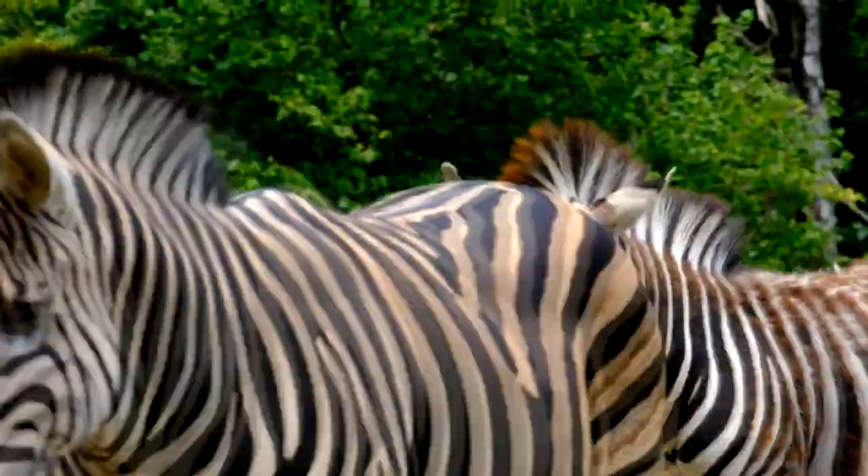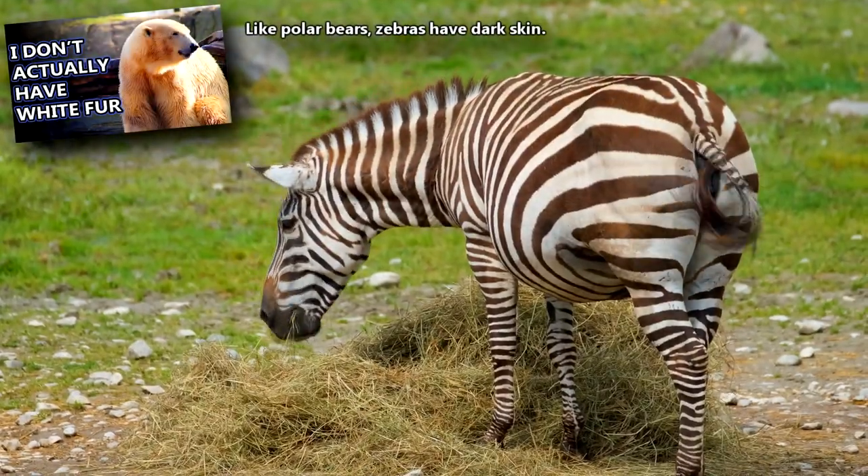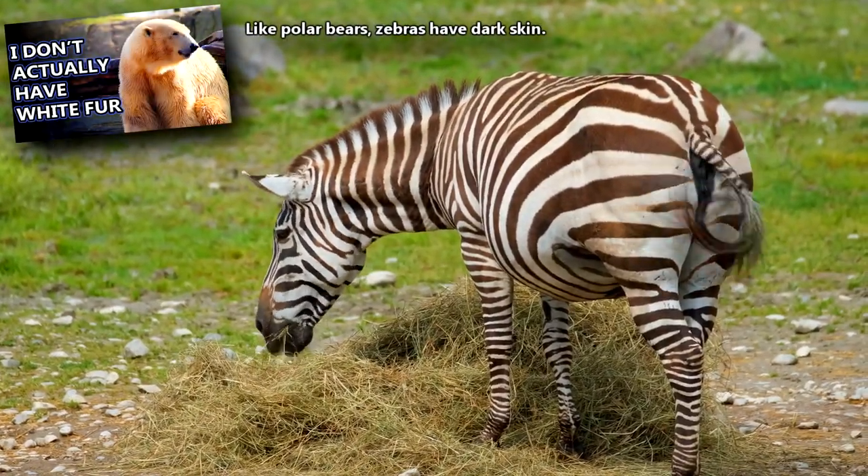The question of whether a zebra is black with white stripes or white with black stripes is up for debate. Beneath their fur, they have dark skin.